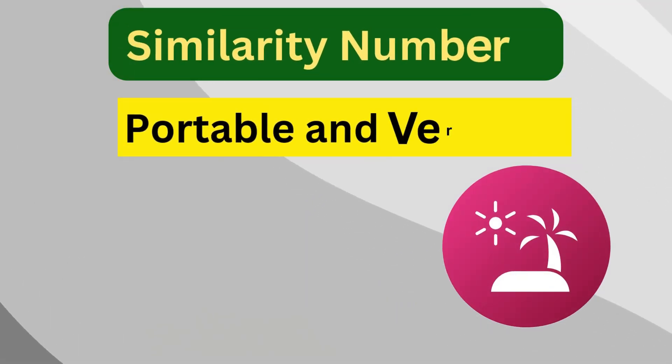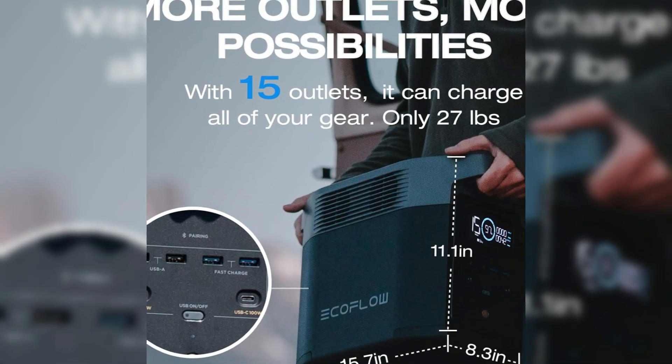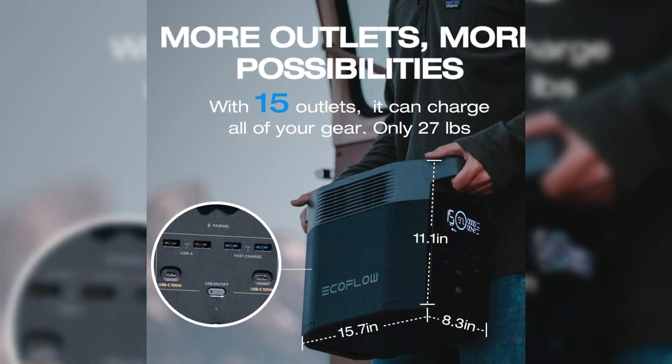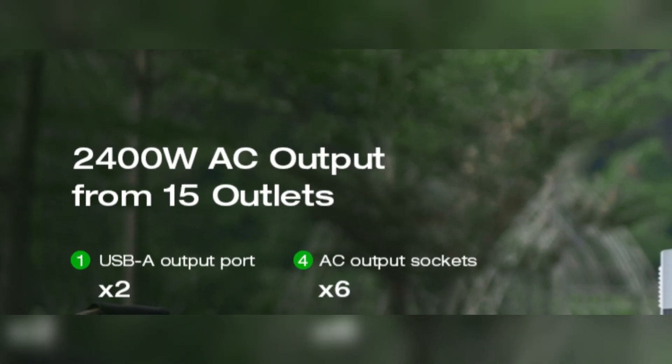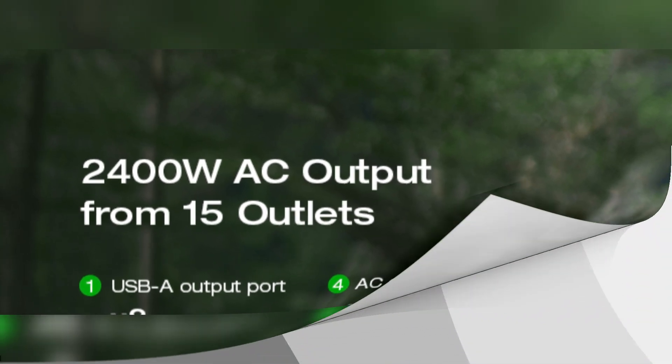Similarity number four is portable and versatile. Both models are equipped with 15 outlets to power multiple devices simultaneously. This versatility makes them suitable for a range of uses, from home backup power to outdoor activities like camping or RV trips.